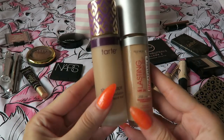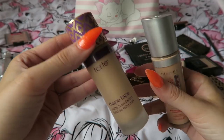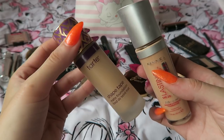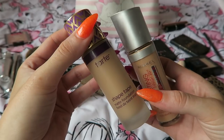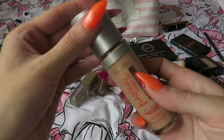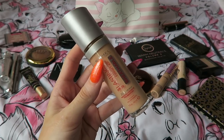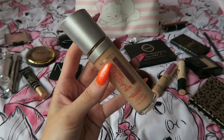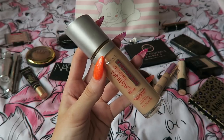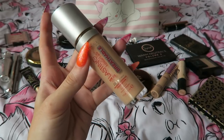The other two foundations I wanted to discuss are the Tarte Shape Tape Foundation and the Lasting Finish Breathable Foundation from Rimmel. I'm not bringing the Tarte Shape Tape because the packaging is a bit heavy and bulky. The Urban Decay one is really light in comparison. As for the Rimmel one, I'm not bringing it because the packaging is also a little heavy, and the Wet n' Wild is comparable but almost finished — whereas the Rimmel is brand new. It lasts all day and looks flawless, but I want to use up my Wet n' Wild first.